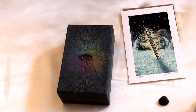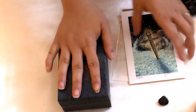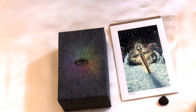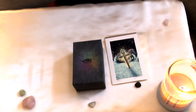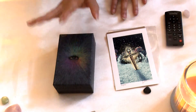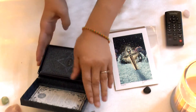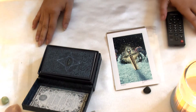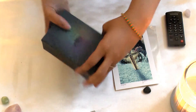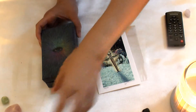Hi everyone, this is Emi Moon and today I will be reviewing the Prisma Visions Tarot deck. I did not open this deck yet and I'm anxious to do this video — I want to go through all the cards and share my personal views on this deck. This was originally a Kickstarter campaign, it finally came after a couple of months. It's $45 and now it's available — I'll post a link below on how you can get it.